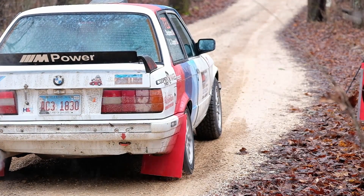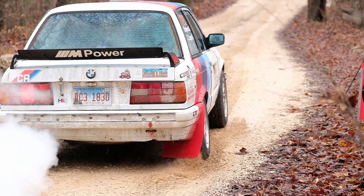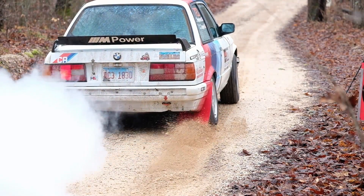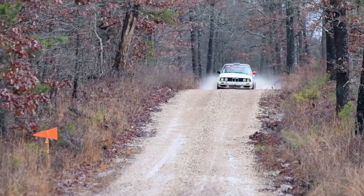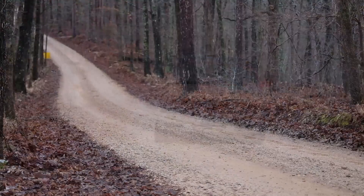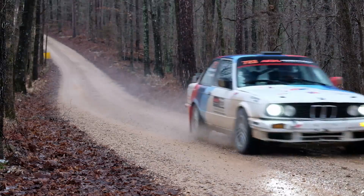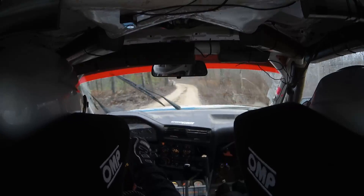I distinctly remember coming out of service and Kelsey telling me we need to take it easy until we get a good feel for these tires. It only took about two turns for me to just go for it. As soon as we took off, I knew we had immediately a lot more grip than we had before the service. Even under the icy conditions, the tire change was a huge improvement over the medium compound tires we were running throughout the first half of the day.